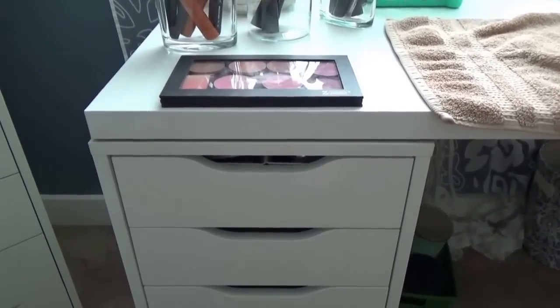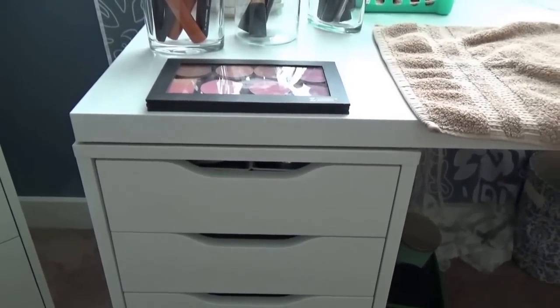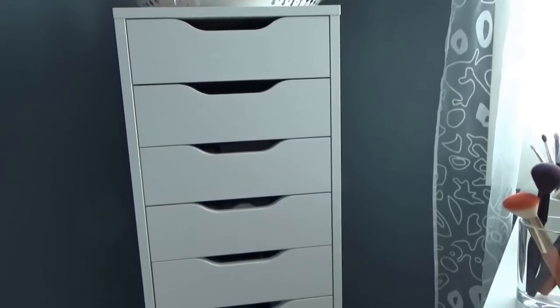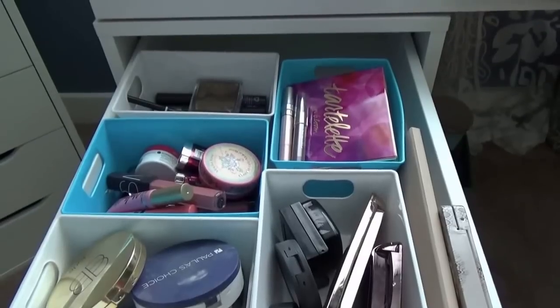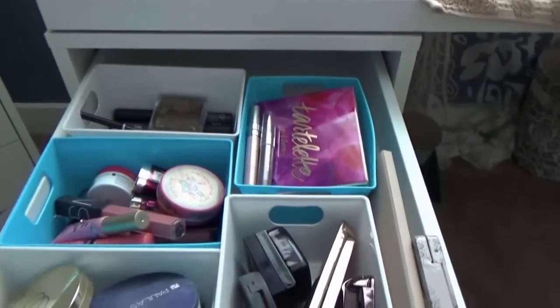Welcome to my latest beauty basket video. For those of you that are new to my channel, this is something I do every two to three weeks. I go through my Alex Nine drawer and shop my stash. I have a playlist of my storage and organization that I'll link down below. I take things out and move them into my everyday makeup drawer — things I reach for every day — which helps with the overwhelming task of not having to go through everything each day.